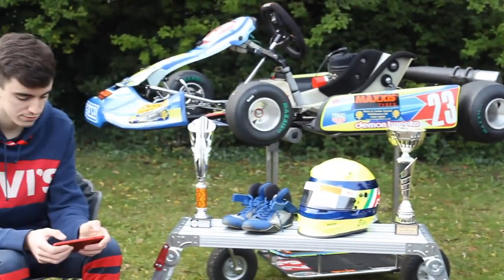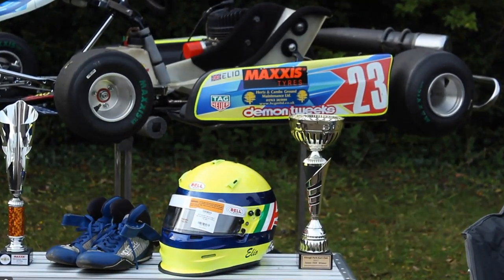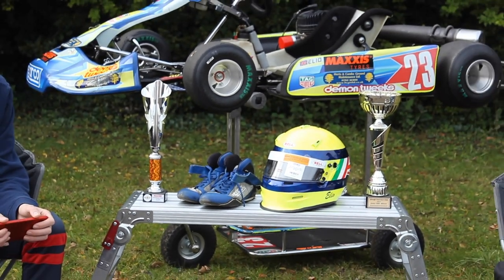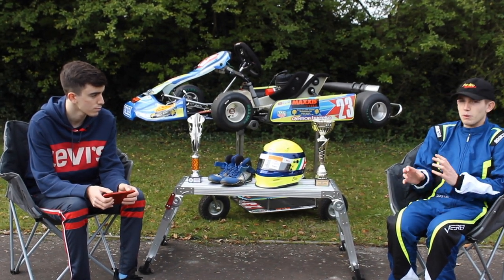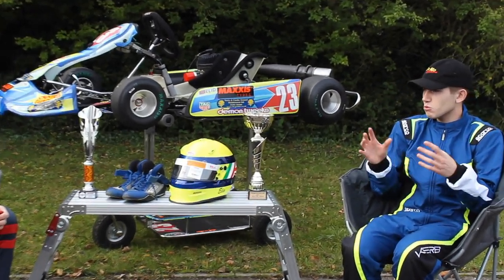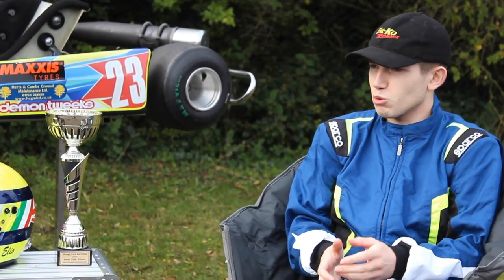How do you get faster at go-karting? With practice and track time. The more track time and practice you have, the better you'll get. It's also about not just always doing it in the same conditions — always trying to do a bit of summer driving, winter driving, rain, snow, extreme heat, etc. So you get used to all conditions.